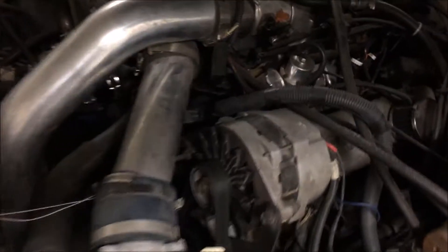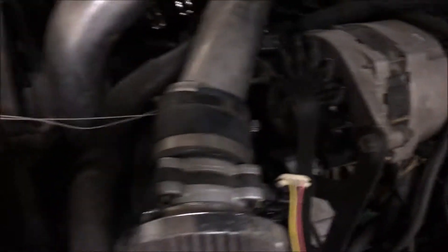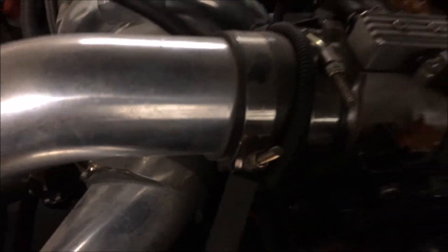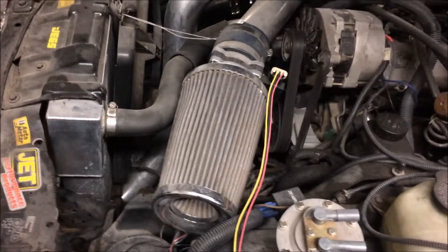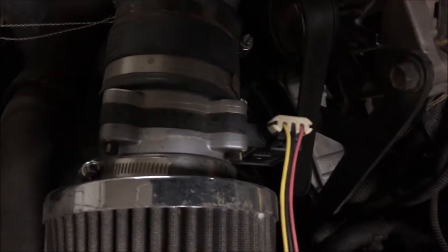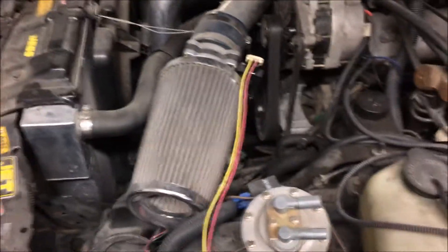It also has a boost-referenced fuel pressure regulator with a gauge right next door. I totally ported the intake manifold, with an aftermarket 72-millimeter throttle body and a nice large air filter. There's also a MAF translator so I can run a nice LS/LT style mass airflow sensor from GM.